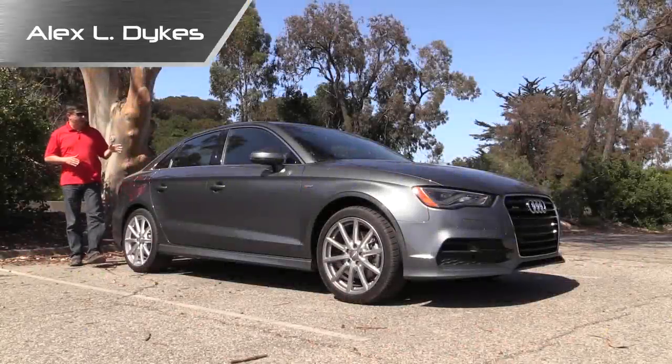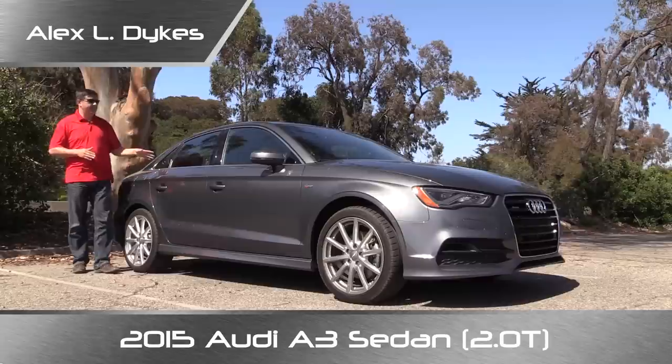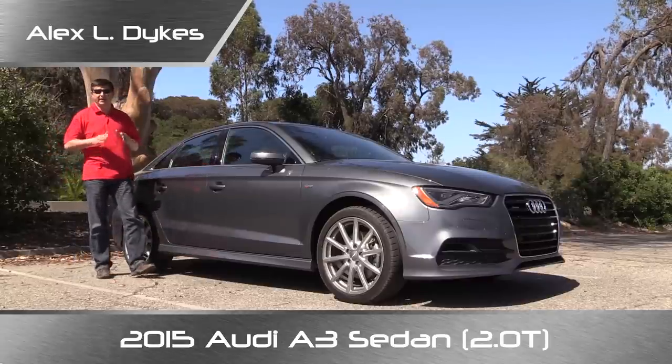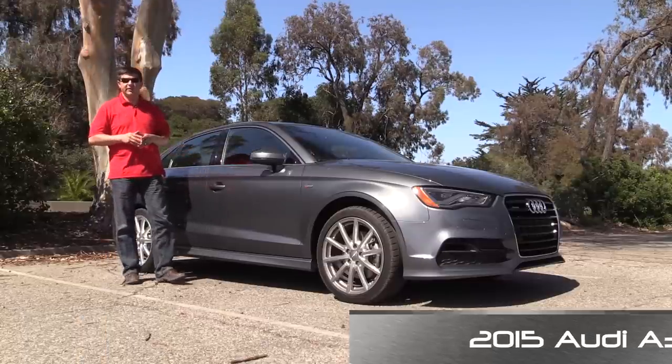Hello everyone. I'm Alex Dykes and today we're out here taking a look at the 2015 Audi A3 Sedan. The A3 Sedan will very soon be joined by an A3 hatchback as well as the hotly anticipated A3 convertible, but for the moment, this A3 Sedan is the only Audi A3 sold in the United States.